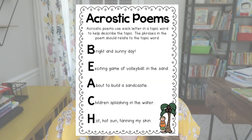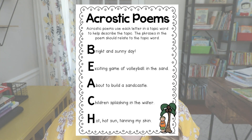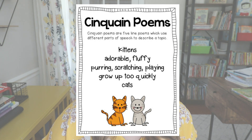The first I like to share is an acrostic poem — you have a topic word written vertically and students describe that topic word using each letter. Next I like to introduce cinquain poems, which my students really like because we use parts of speech and it's only five lines to describe a topic. Here's an example: kittens — adorable, fluffy — purring, scratching, playing — grow up too quickly — cats. The first line is a noun, the second line is two adjectives, the third line is three verbs all relating to the topic, the fourth line is a four-word phrase describing the topic, and the last line is a one-word synonym for the first word.